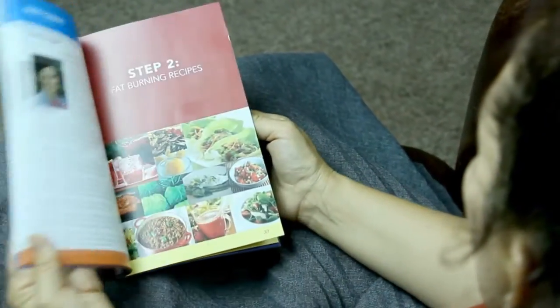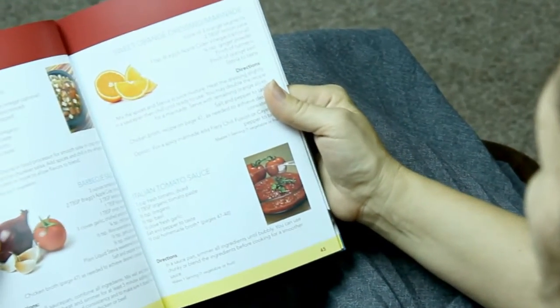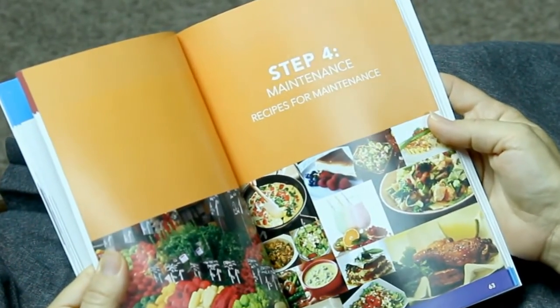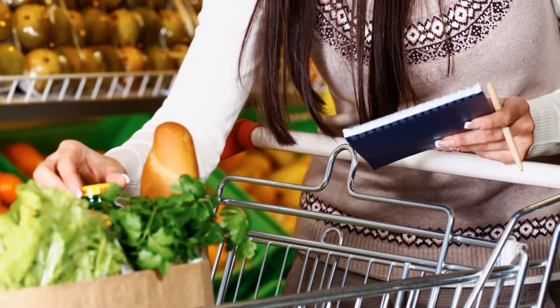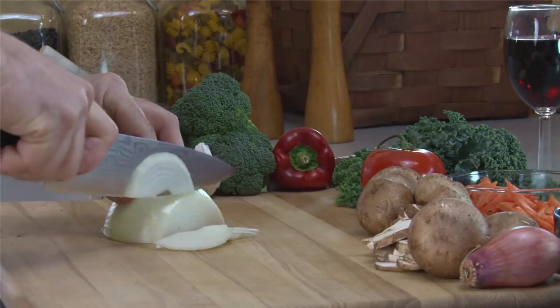Our program guide also contains two cookbooks. They include the best recipes for both fat-burning and the final maintenance step. There are no pre-packaged foods to buy or expensive shakes. You're going to go to your local grocery store and purchase foods just like you always do. Although you're cooking your own foods, you can still enjoy the convenience of pre-packaged meals.